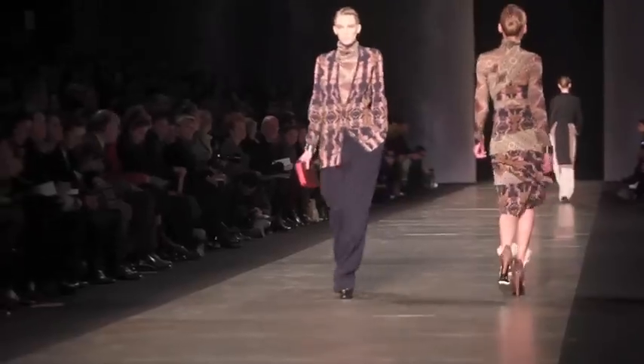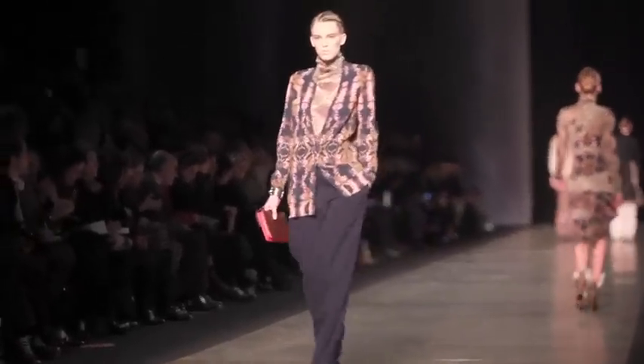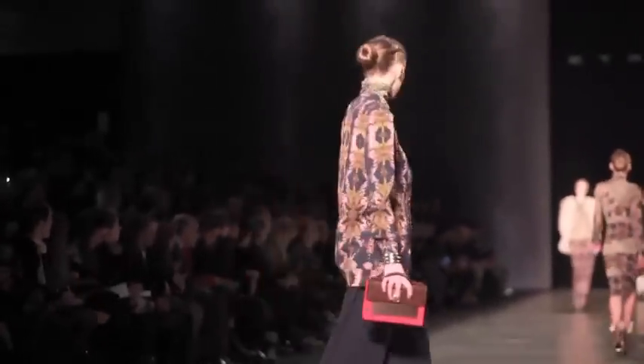Are you excited about the show? Yes, of course, it's amazing. It's my first show and my first season, so yes, I'm very excited for this show.